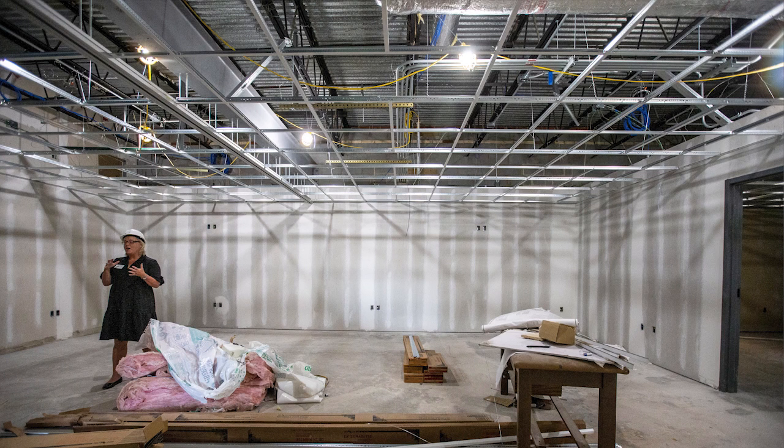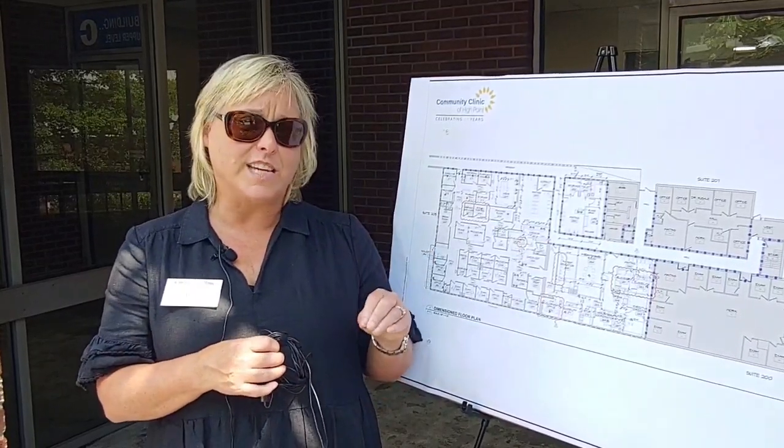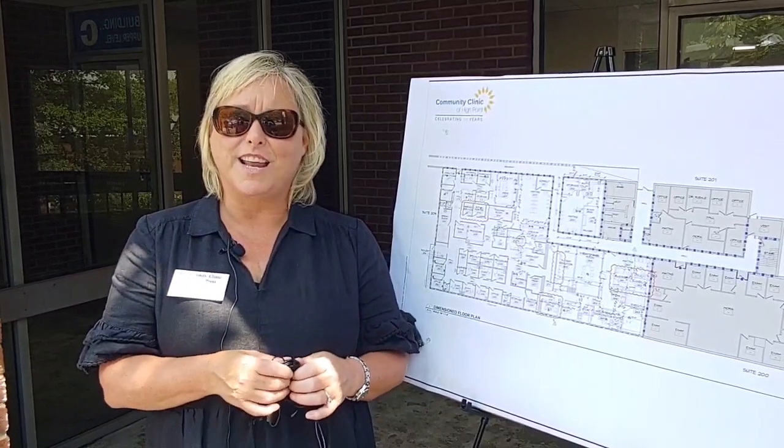We have dedicated community education space that we'll use both for internal and external educational opportunities for our patients, our clinical staff and volunteers, and the community. We're super excited about the things that are ahead of us.